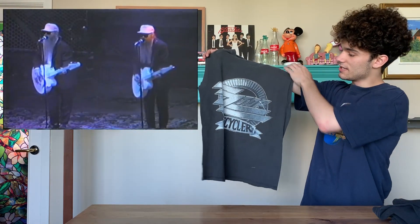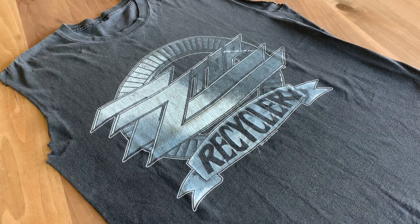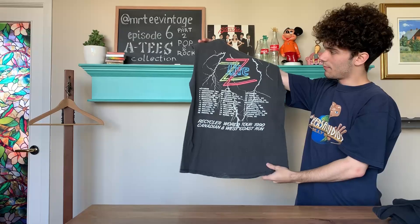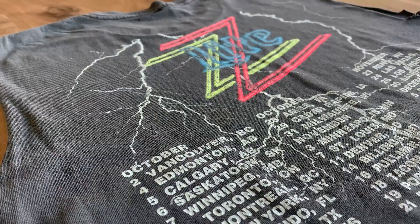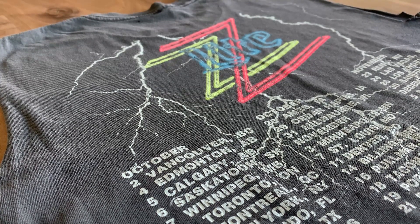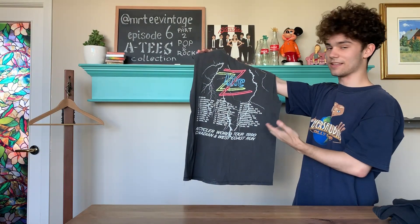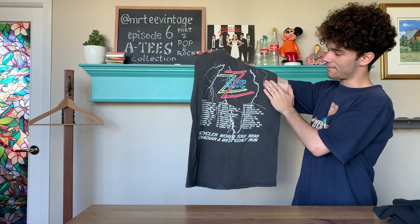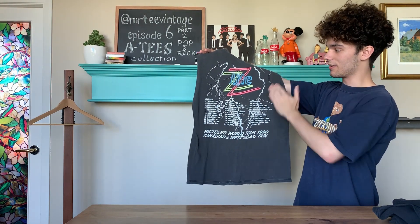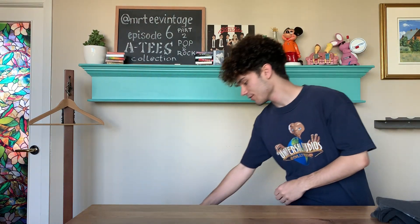Next up, we have a ZZ Top 1990 Recycler chopped tour t-shirt. It has a nice big tour date graphic on the back — I like the neon at the top. This was for the Canadian and West Coast run of the tour, and as I've said before, my favorite kind of t-shirts are the ones that have Vancouver written on them. Luckily, this one has Vancouver as the first stop.